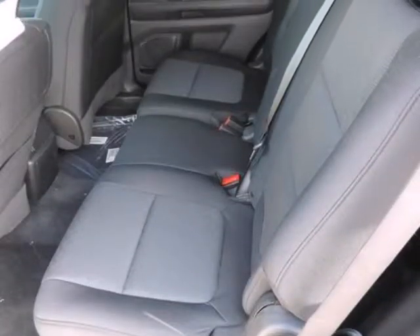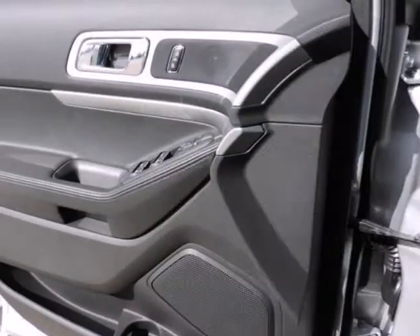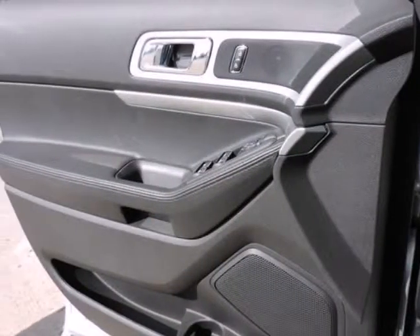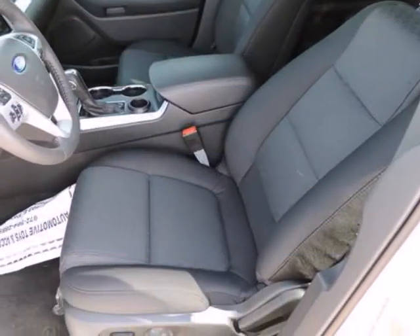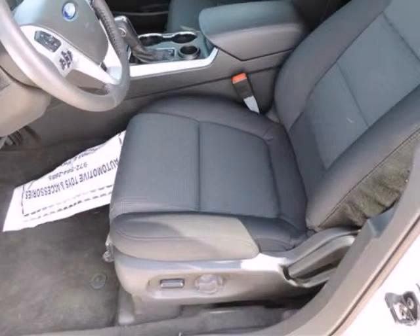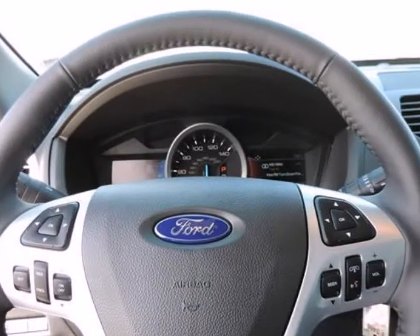MyKey system includes top speed limiter, audio volume limiter, early low fuel warning, programmable sound chimes and belt minder with audio mute. Outboard front lap and shoulder safety belts including rear center 3-point, height adjusters and pretensioners, passenger knee airbag, rear child safety locks, rear parking sensors, safety canopy system curtain.